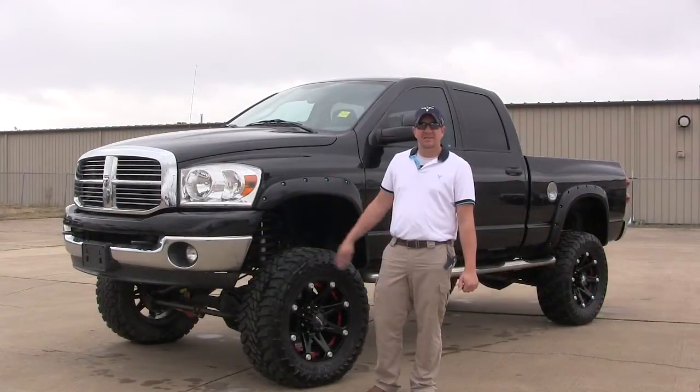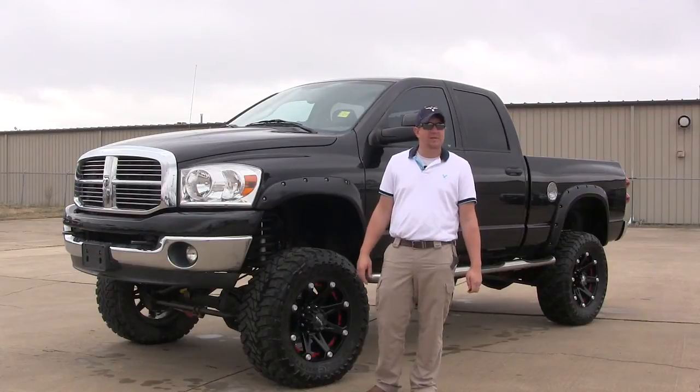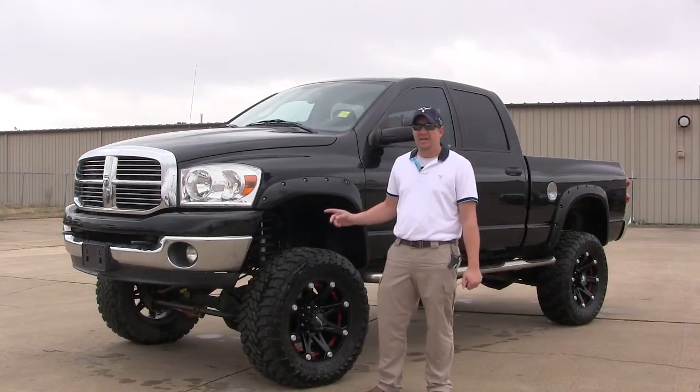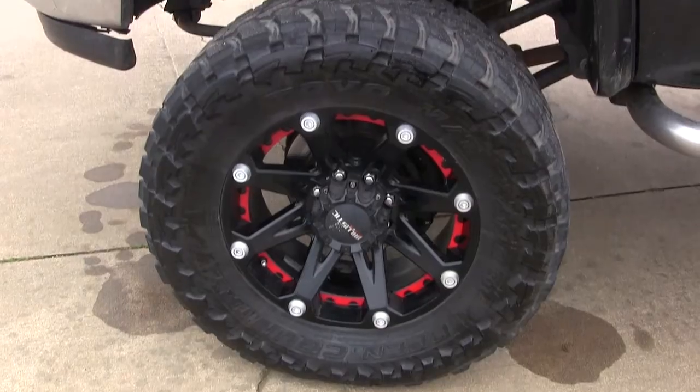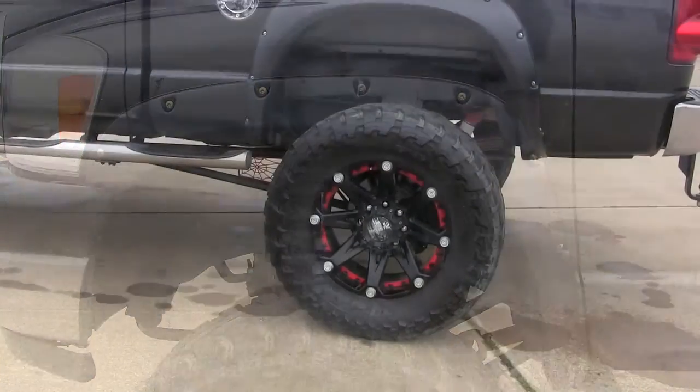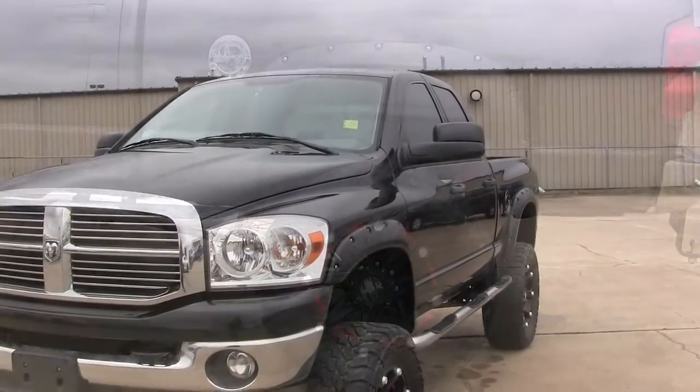This is a 2008 Dodge Ram 2500 with a 6.7 turbo diesel and a six-speed automatic transmission. This has a lot of money invested in this. It has a lift kit, 37-inch tires, 20-inch wheels, fender flares, and steps. This thing is loaded out.